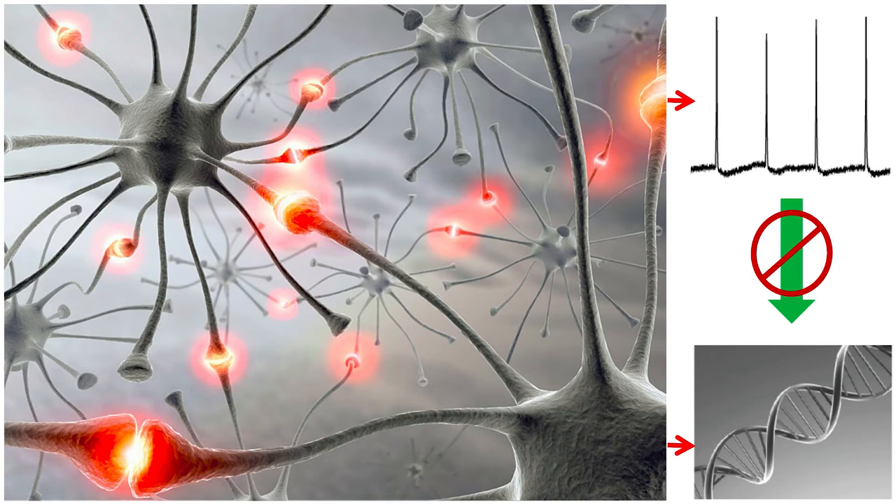So since many brain disorders share similar risk genes and also show the impaired learning, is it possible that dysregulated communications between the synapse and the nucleus lead to the impaired learning as a common symptom for such diseases?